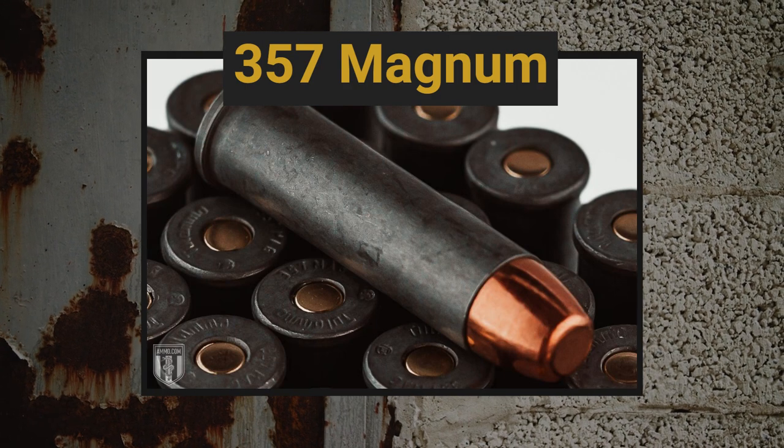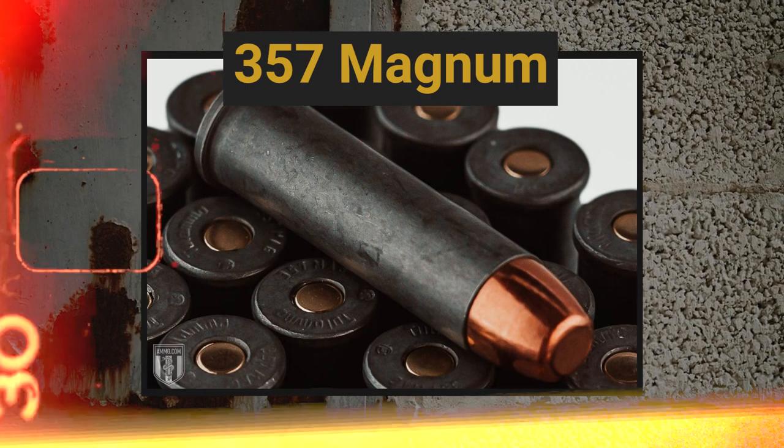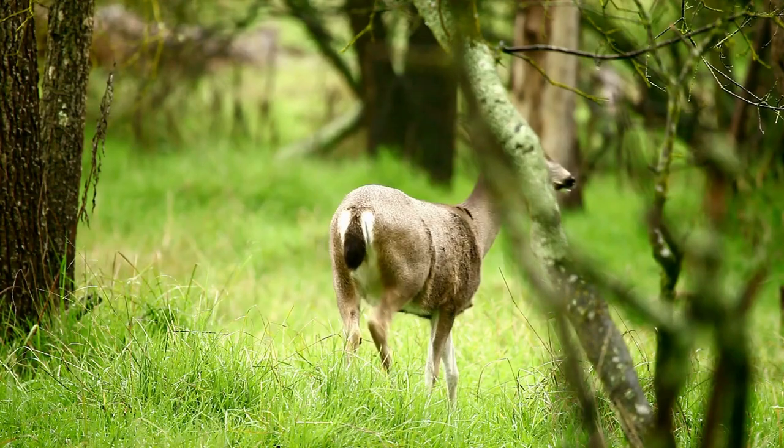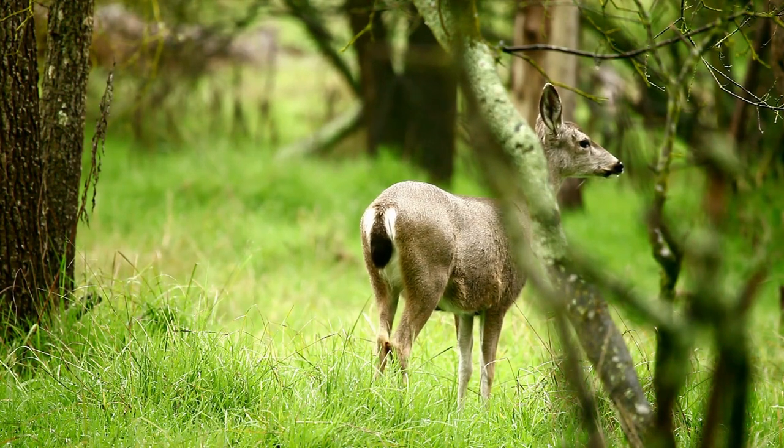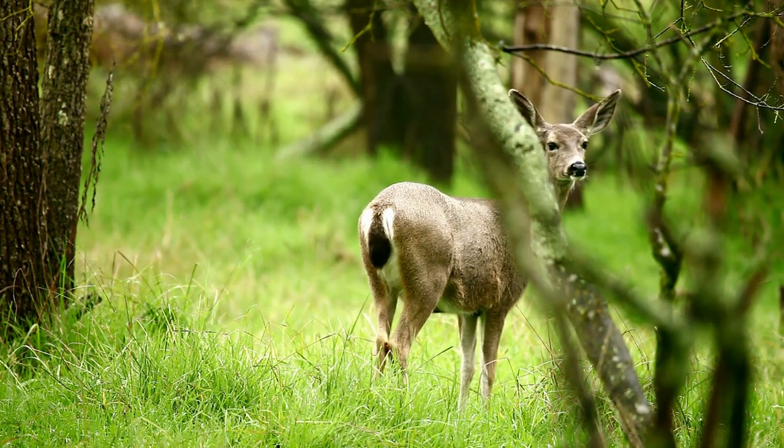Another round on our list that packs a lot of power is the .357 Magnum. It was created by Elmer Keith, the father of the modern Magnum, who wanted to increase the power of .38 Special rounds that police were finding ineffective against bootleggers. People use these to hunt deer, and I think it's the first round on our list we'd actually say you can do that with. We're starting to get up there in power.